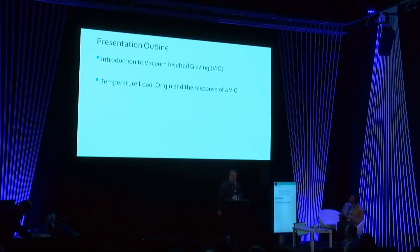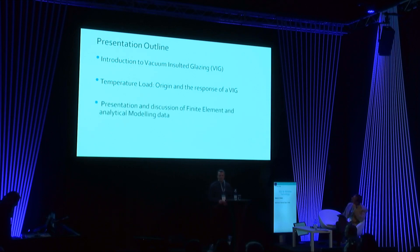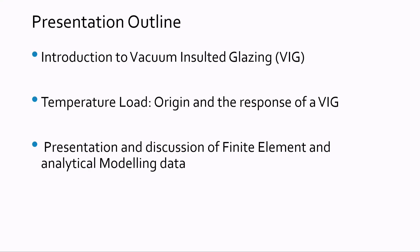I will start with an introduction to vacuum insulated glazing, or VIG. Then I will explain the origins and the response of the VIG due to a temperature load. The third point will be the presentation of my finite element modeling data and the comparison to the analytical model data, and in the end I will conclude all results and talk about future work.